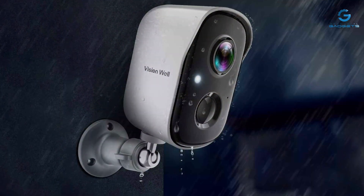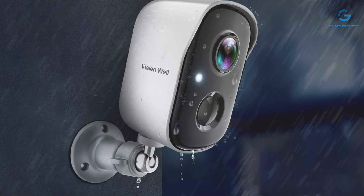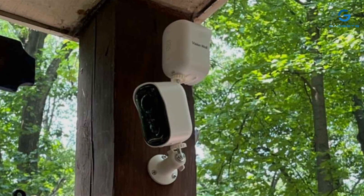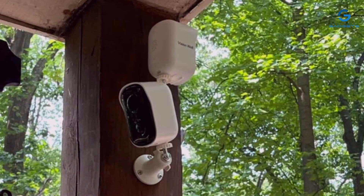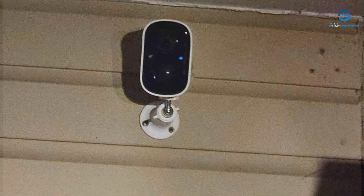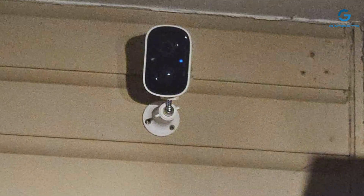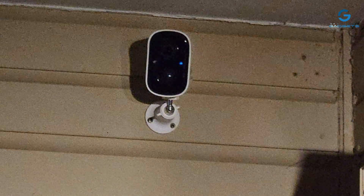The ability to connect to a smartphone app for live viewing and alerts adds a layer of usability and convenience unmatched by many competitors. Perhaps the most notable aspect of VisionWell cameras is their battery life — designed for long-term deployment, these cameras minimize maintenance, making them an ideal choice for those seeking effective, hassle-free outdoor security. Their high-definition video quality ensures that every detail is captured, making them an essential tool for safeguarding your home.